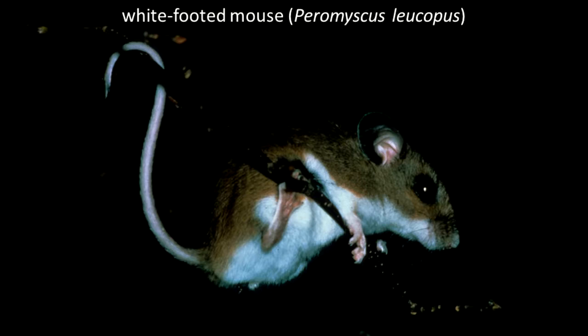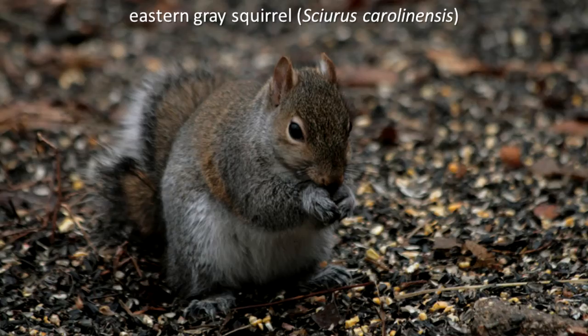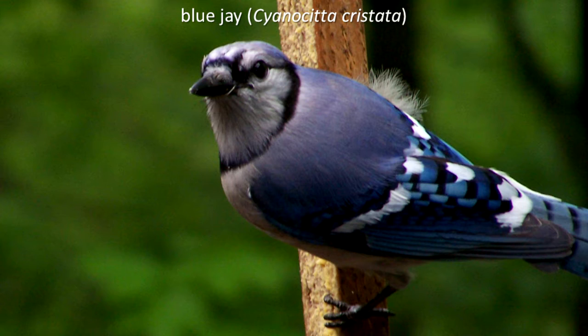If you are a downy woodpecker, eastern chipmunk, white-footed mouse, mallard, wild turkey, white-tailed deer, eastern gray squirrel, wood duck, raccoon, or blue jay, it could be acorns.